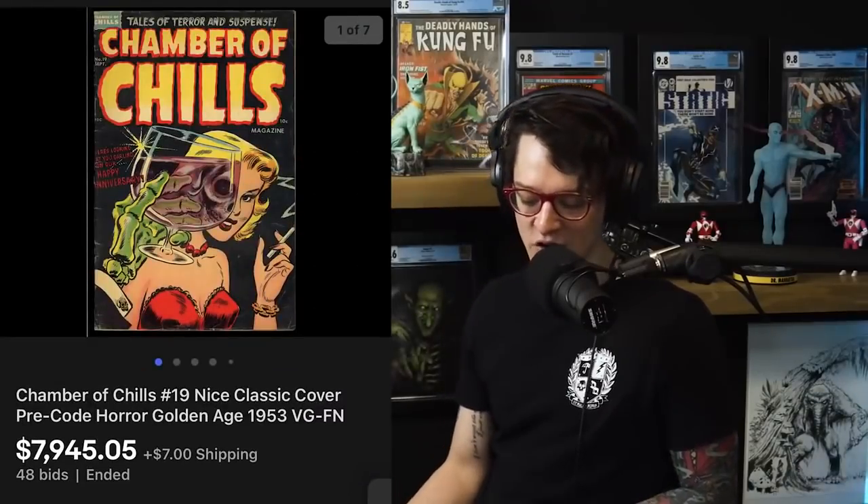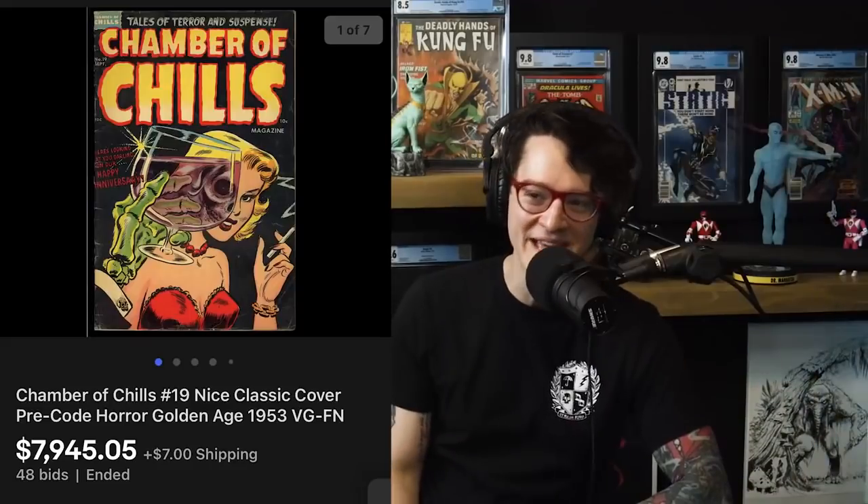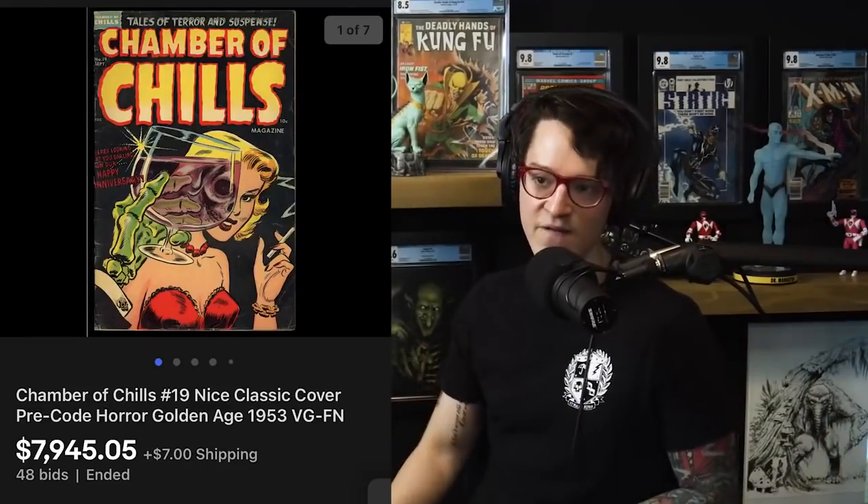The next book we've got to chat about that sold on eBay recently is a classic horror cover — one of the most memorable, one of the best. It sold for $7,945 after 48 bids: Chamber of Chills #19. This is a classic Lee Elias cover. It was even used by the Misfits on their 1984 single 'Die, Die My Darling' — Danzig loves comic books, so that was his doing. They just sold the original art to this last year — I can't remember if it was $175,000 or $275,000. Either way, it felt soft for how important this book is.